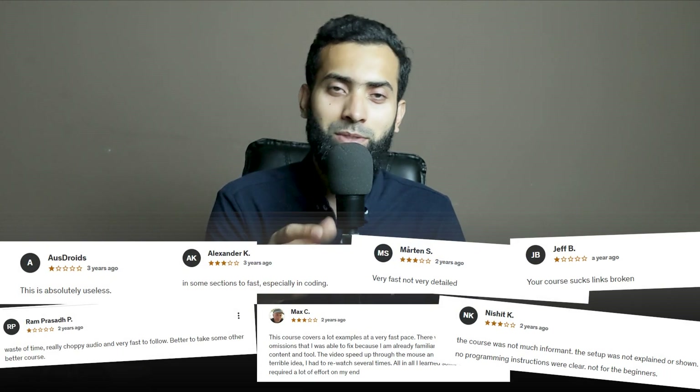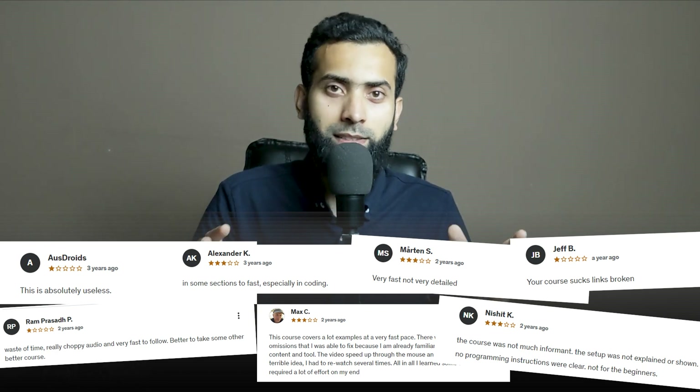These bad courses produced bad results and affected my profile. But in a positive sense, it taught me that students don't like this — don't do it again, don't repeat it, improve it, and understand why they are reacting that way. Since students often don't reply to your responses about bad reviews, you have to understand the core message from their feedback: what is the actual problem?